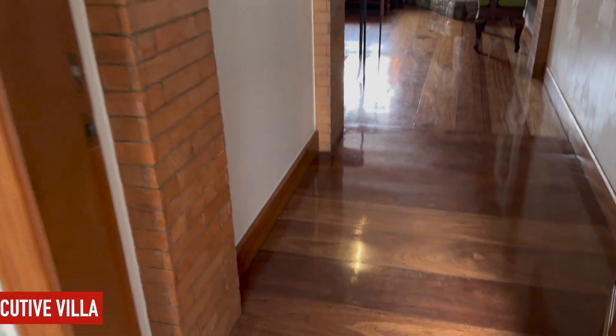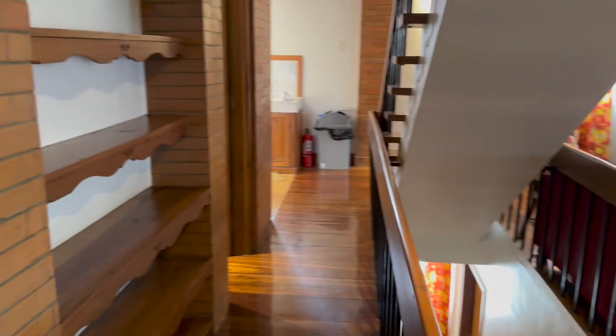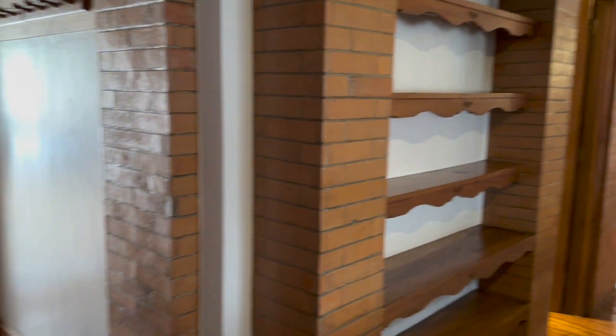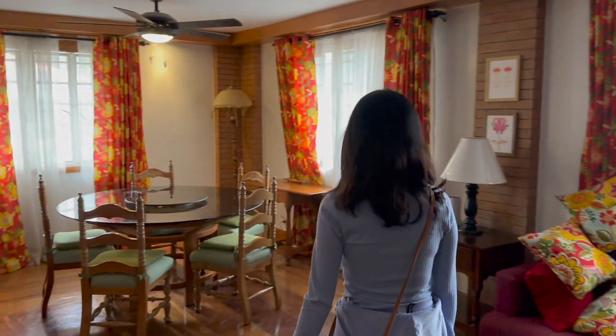Wow, okay - for once, the door is really wide. I think even the floors are different. This has a very cabin-y, woodsy feel to it. Wow. Even look at the table - it's so big.